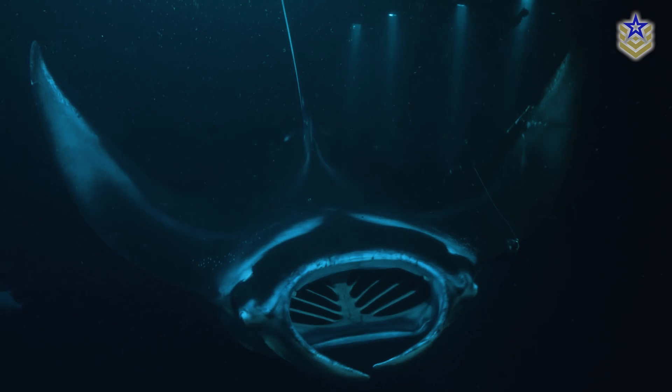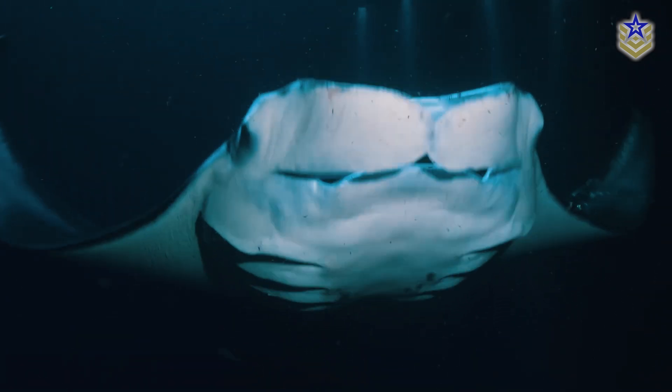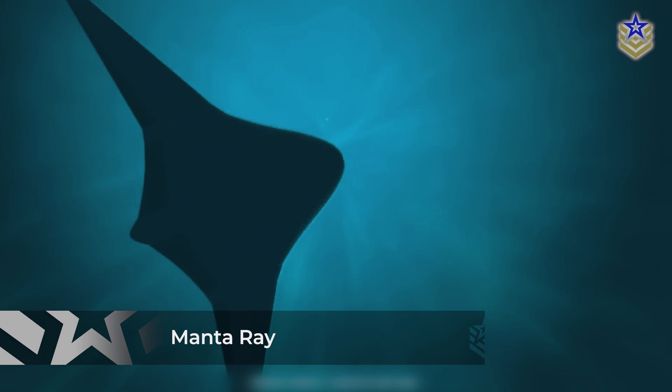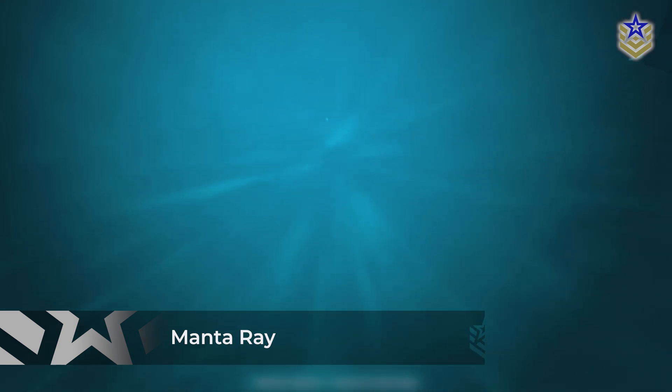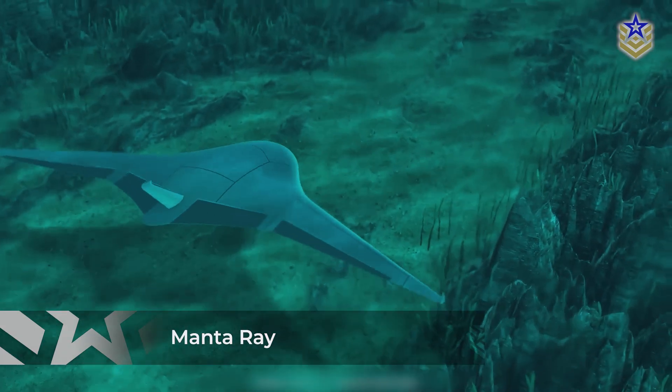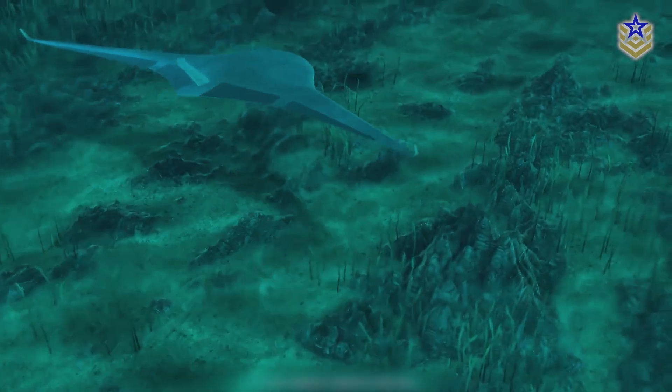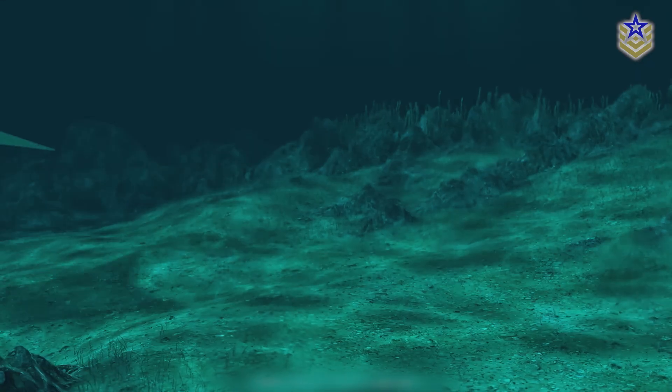Northrop Grumman has recently introduced an innovative addition to underwater drone technology: a new drone resembling the large species of stingrays, the manta ray. Named the manta ray, this unmanned underwater vehicle not only mirrors the fish of its namesake, but also symbolizes a significant leap in capability for extended-range military operations.